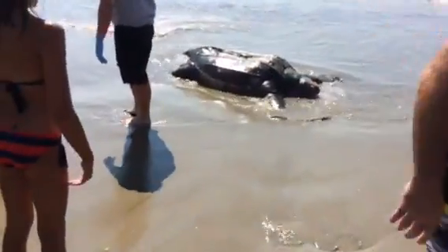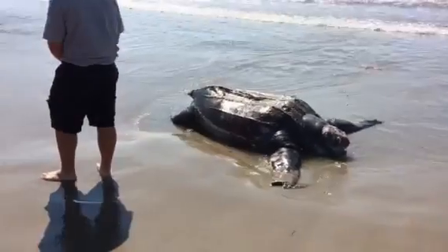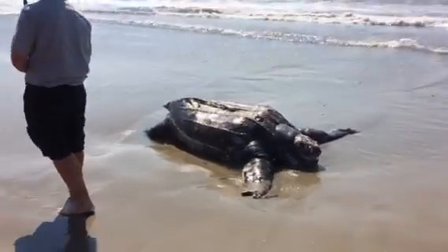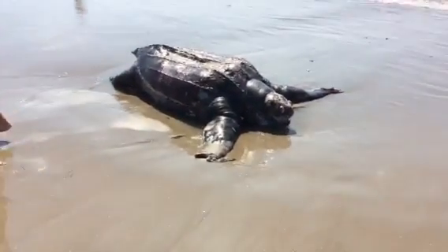This is an enormous leatherback sea turtle that washed up on the beach this morning. This is at East Matunik Beach, Rhode Island.